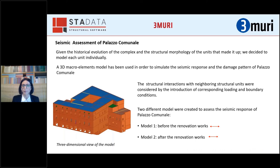Palazzo Comunale is part of a masonry complex. Given the historical evolution of the complex and the structural morphology of the structural units that make it up, we decided to split the complex into four structural units having homogeneous characteristics, and model each unit individually rather than performing a numerical analysis of the entire complex. A 3D macroelement model was used to simulate the seismic response and damage pattern of Palazzo Comunale, and structural interactions with neighboring units were considered by introducing corresponding loading and boundary conditions.